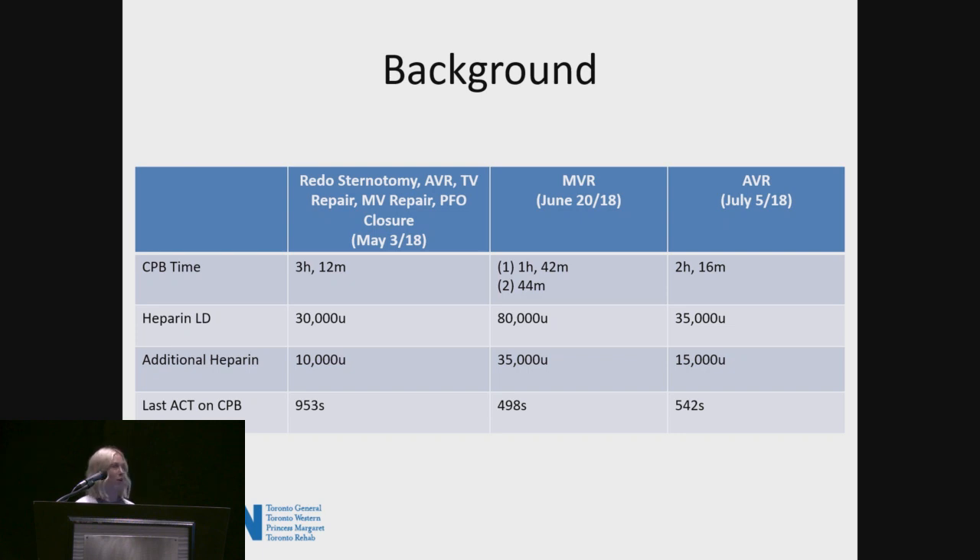I have three examples of clotted circuits in the last year — over a three-month period, three instances in three months — and that got us pretty concerned as a perfusion department.